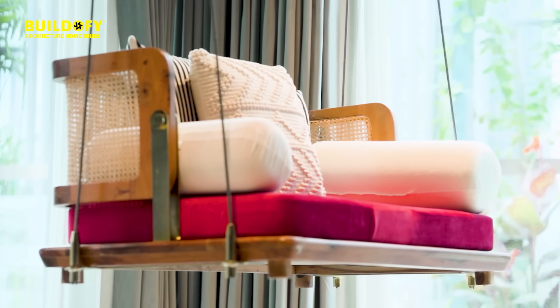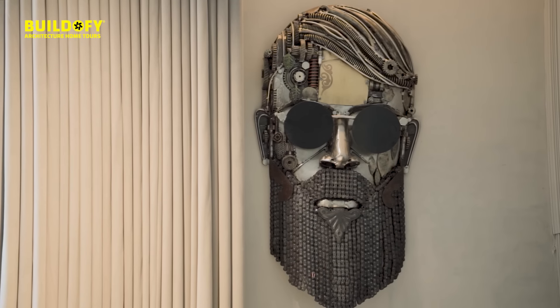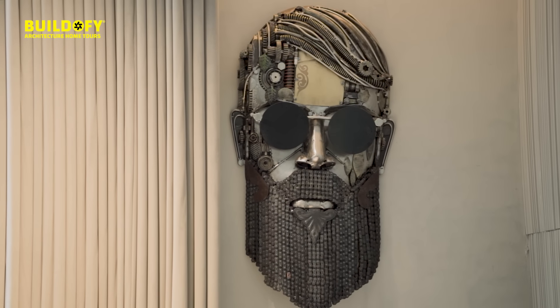This entire multi-purpose room has a different vibe. We went with a gray theme and fluted paneling all across the walls. We worked with a metal artist and got this artwork — a sculpture of a bearded man made purely out of scrap metal.